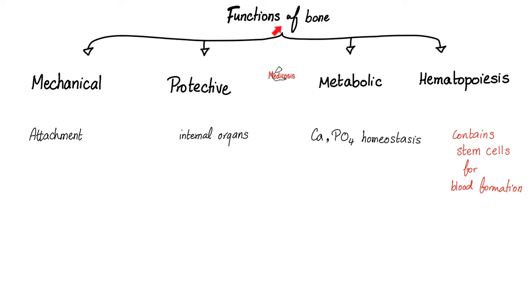Bones serve many functions, including mechanical functions, protective functions, metabolic functions, and hematopoiesis — blood-making functions. Bones will give you the framework; they support your body and provide attachment for muscles and ligaments. Your skeleton will transmit the body weight to the ground. Your skeleton protects the internal organs, including the brain, which is contained in the skull.